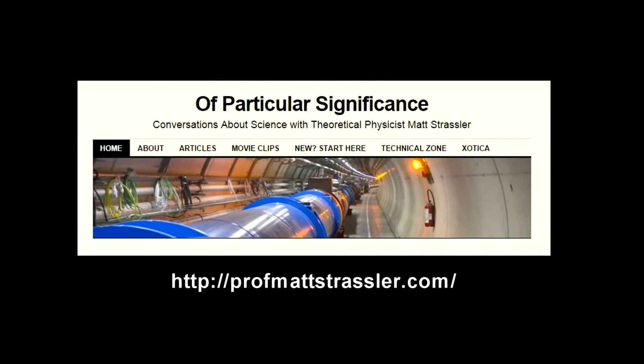This is Professor Matt Strassler's website. It's an excellent site with a wealth of information on particle physics from a particle physicist. I used it extensively in the Higgs boson segment.